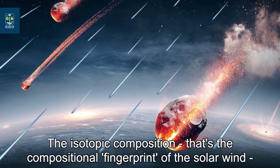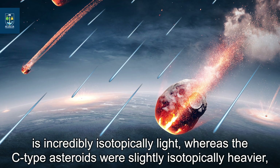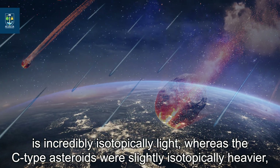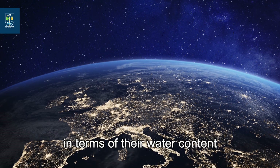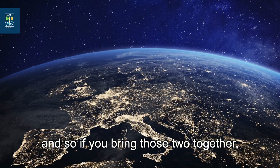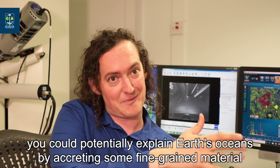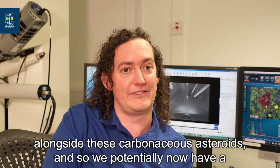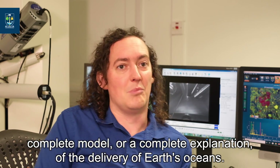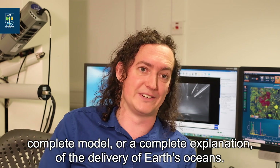The isotopic composition — the compositional fingerprint — of the solar wind is incredibly isotopically light, whereas the C-type asteroids were slightly isotopically heavier in terms of their water content. So if you bring those two together, you could potentially explain Earth's oceans by accreting some fine-grained material alongside these carbonaceous asteroids, and we potentially now have a complete explanation of the delivery of Earth's oceans.